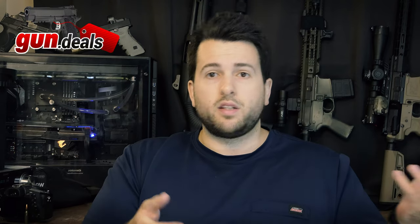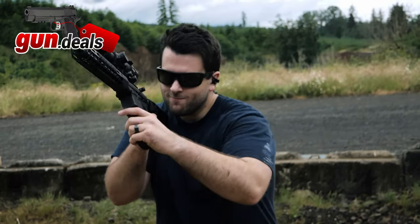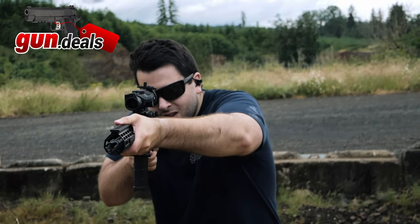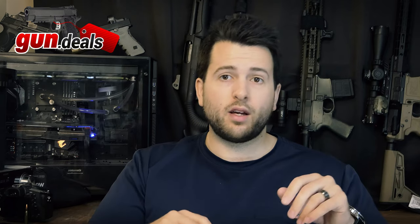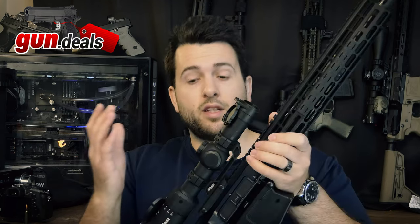We're taking a look at the Ballistic Advantage 12.5-inch 308 barrel. Before we get into the video, GunDeals is a website that compiles some of the best deals in the industry. Whatever it is you're looking for, you can probably find it for the best possible price on their website. That is Gun.Deals — they don't buy or sell anything, they don't take your money, they only point you in the right direction. Go ahead and like, share, and subscribe as all of that is free and does help us out quite a bit.